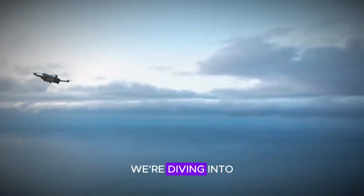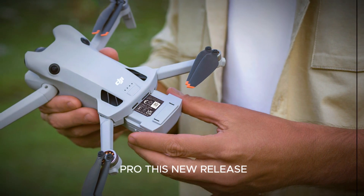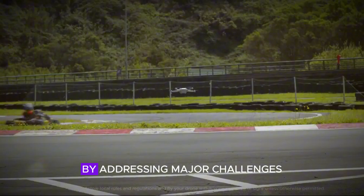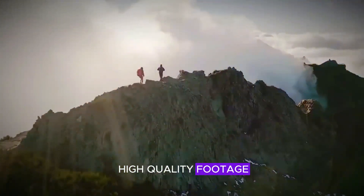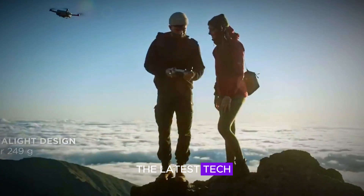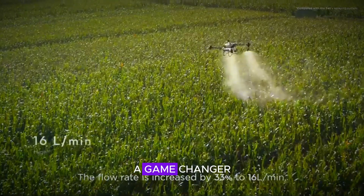Welcome to our channel. Today, we're diving into the latest innovation in drone technology, the DJI Mini 5 Pro. This new release from DJI promises to revolutionize the industry by addressing major challenges such as portability, ease of use, and high-quality footage. If you're a drone enthusiast or simply curious about the latest tech, stay tuned as we explore what makes the DJI Mini 5 Pro a game-changer.